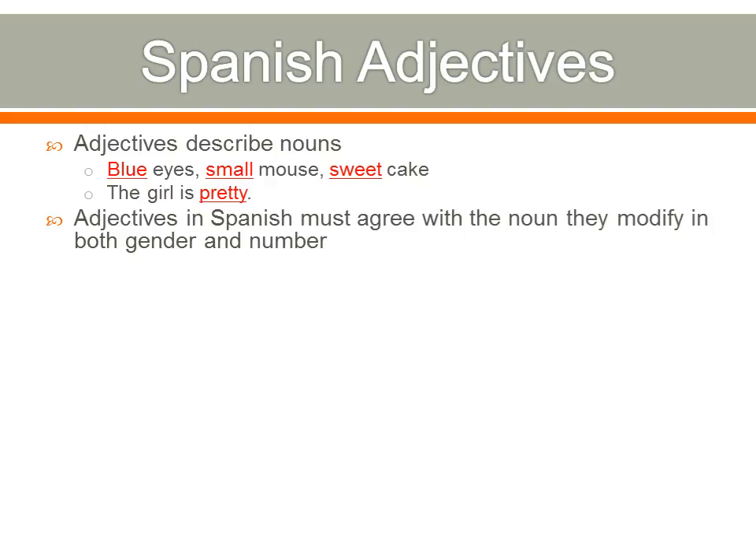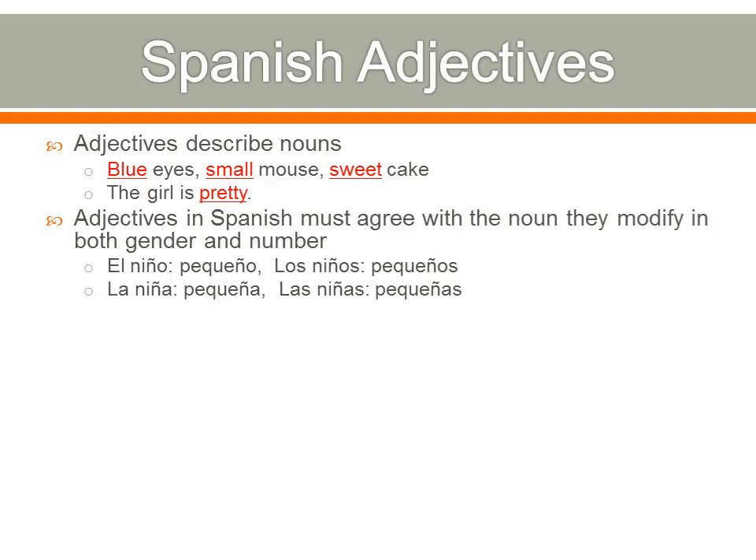Now in Spanish, adjectives must agree with the noun they modify in both gender and number. That's different than English — in English it doesn't matter: blue eye, blue eyes, blue dress, it's always blue. But in Spanish, they're going to change depending on the noun they modify. El niño — if we want to say a small boy, we use pequeño. Los niños — plural — we use pequeños with an S. For la niña, we use pequeña with an A. And with las niñas, it's pequeñas with AS. It's the same endings we've used for everything: O for singular masculine, OS for plural masculine, A for feminine, AS for plural feminine. There are some exceptions, and we'll see them later.